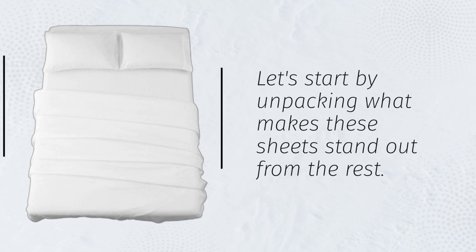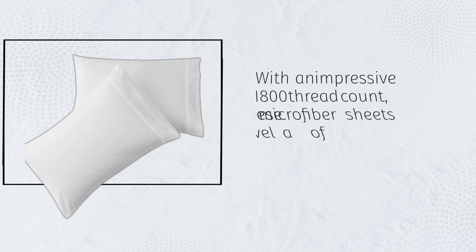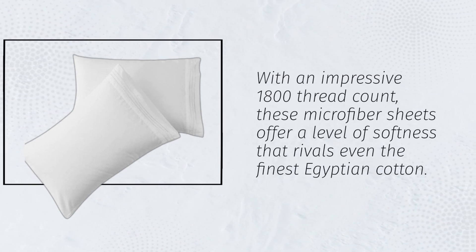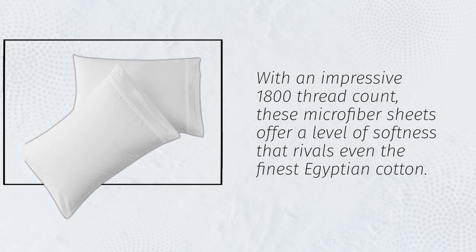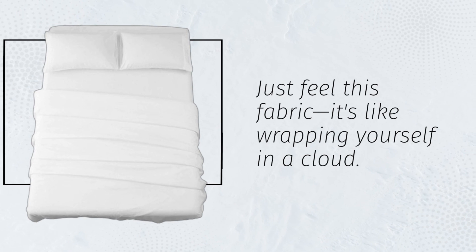Let's start by unpacking what makes these sheets stand out from the rest. With an impressive 1800 thread count, these microfiber sheets offer a level of softness that rivals even the finest Egyptian cotton. Just feel this fabric — it's like wrapping yourself in a cloud.